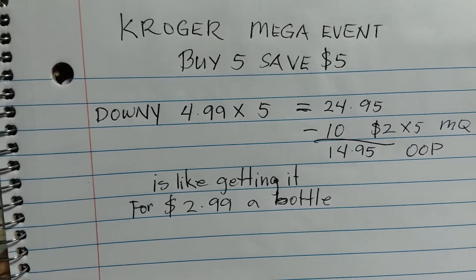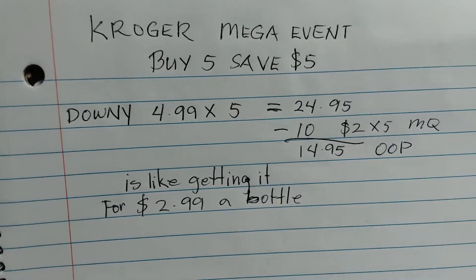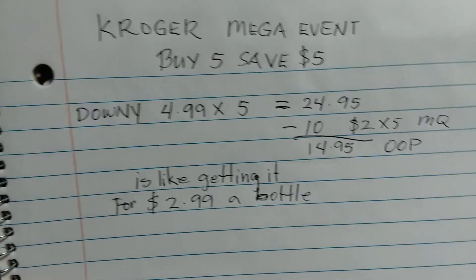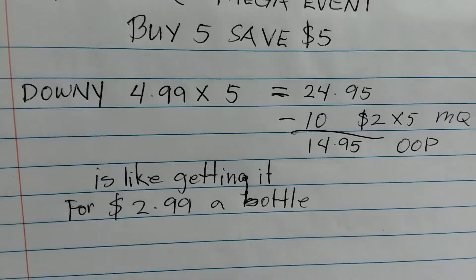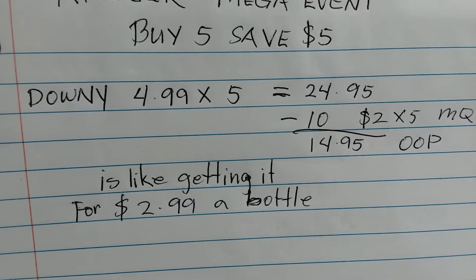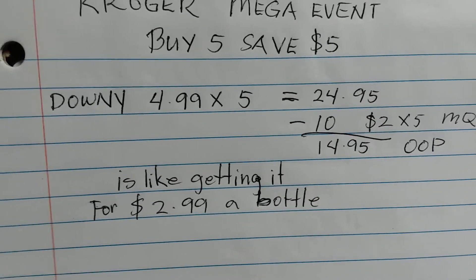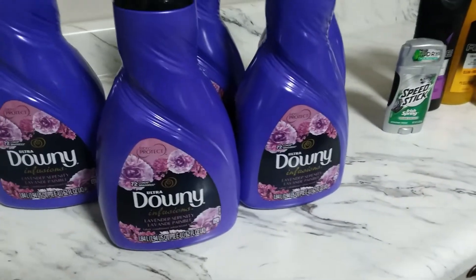Here is my breakdown: Downy is $4.99 times five, which equals $24.95. Then subtract $10 from the five manufacturer coupons ($2 times five). Your out-of-pocket total is only $14.95 — that's like getting this for $2.99 a bottle.